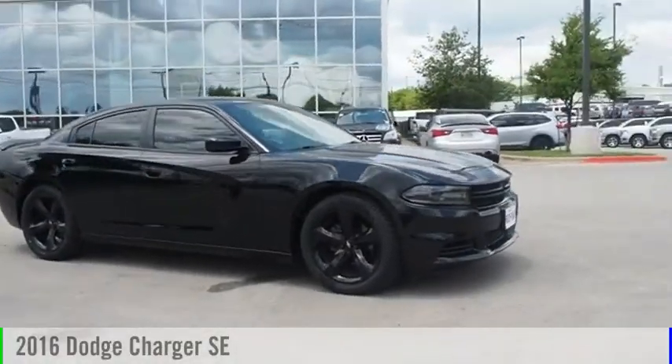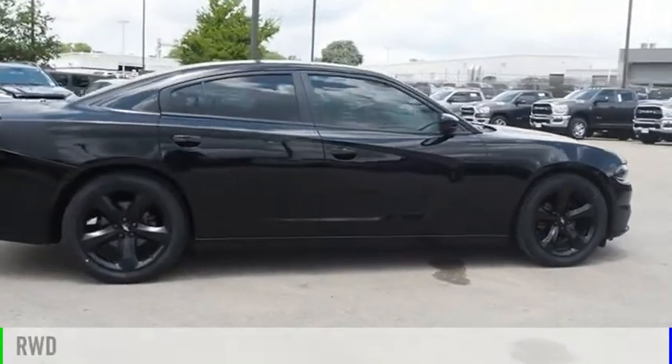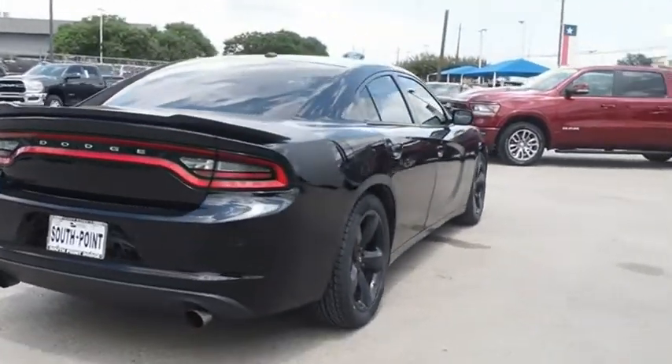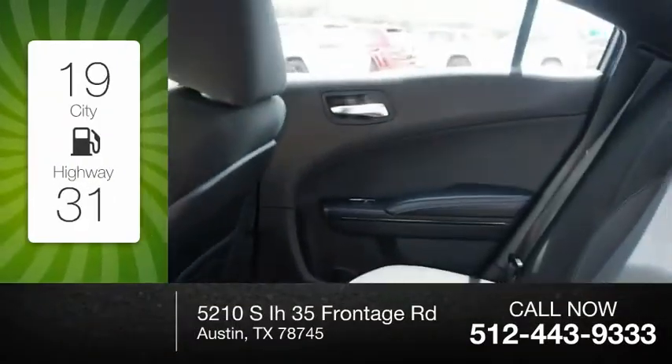Stop by and take a look at the 2016 Charger. This vehicle is powered by a rear-wheel drive, six-cylinder, 3.6-liter engine. Great fuel efficiency saves you money by requiring fewer trips to the gas station.